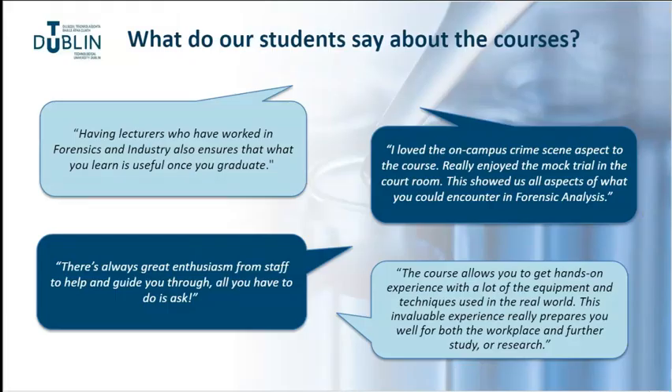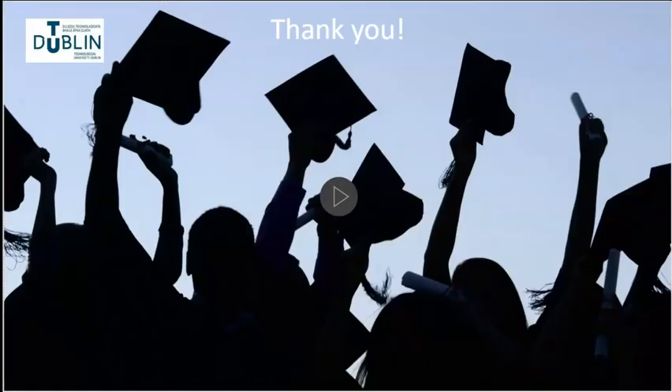Here are a few quotes from our students about what they think about the courses. If you are fascinated by Forensic Science, DNA Technologies and court procedures, this may be the programme for you. We look forward to hearing from you.